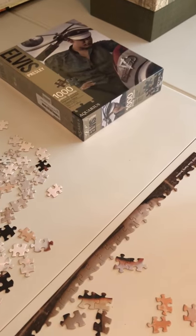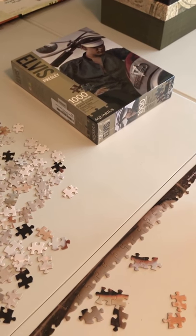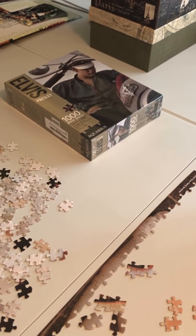I also love Elvis, and as you can see he was going to be my second puzzle in my new puzzling room — no more puzzling at the dining room table. But I think Disney is going to be next.